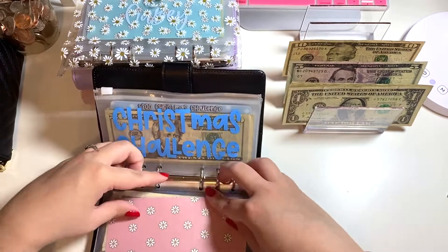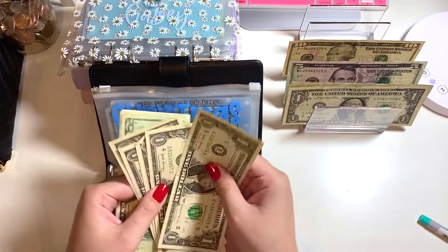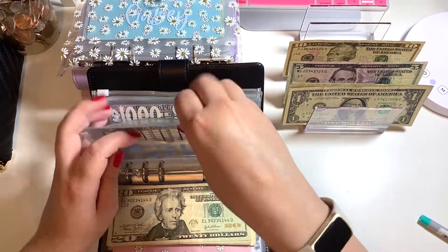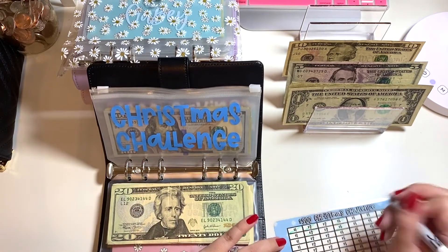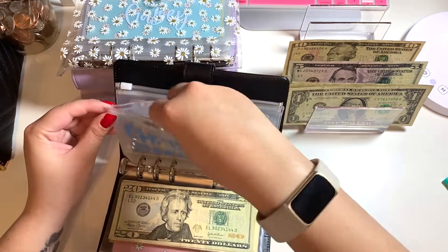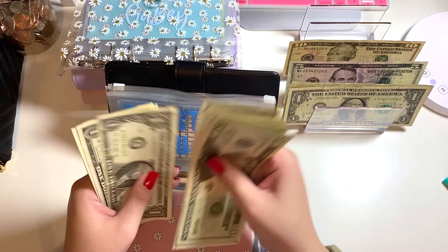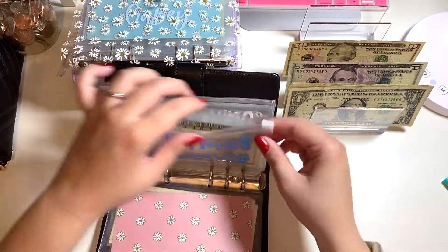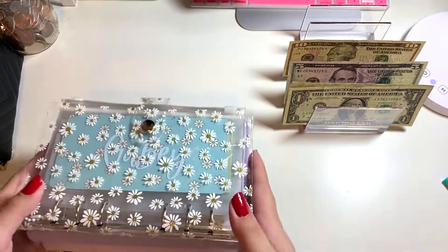Moving on to Christmas — I have completed this once already, so I am going to add the remaining $5 here — one, two, three, four, five — and that means I get to mark off a five. For our second go-around in the Christmas challenge, we have $45 in here. Not bad!